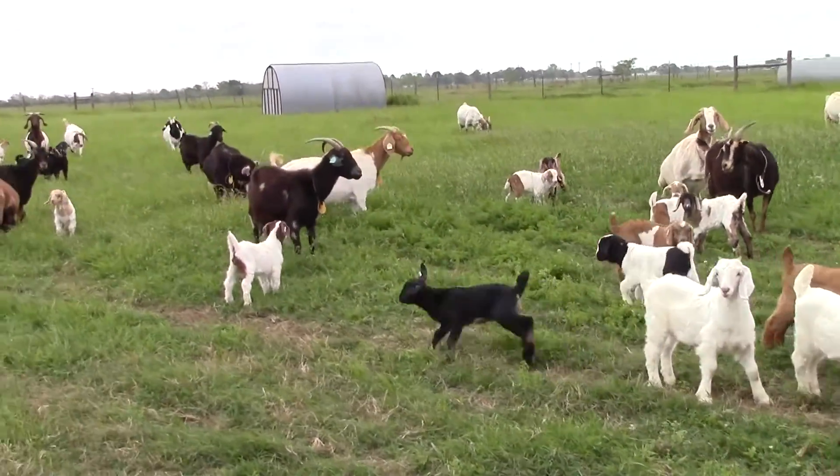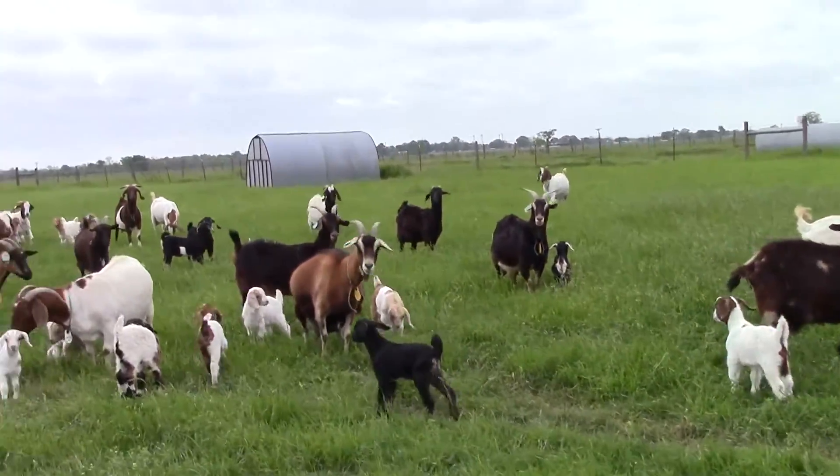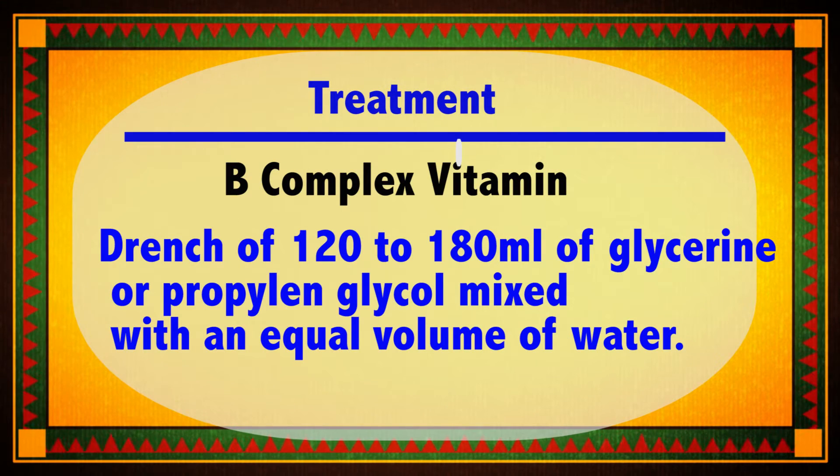Providing the does with plenty of good quality feed is a great way to enhance prevention. When treating ketosis, it is very important to keep the doe hydrated and on a daily workout routine. The doe can be treated with B-complex and probiotics, which is helpful to keep her rumen functioning. She can also be given penicillin to prevent pneumonia.